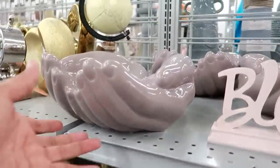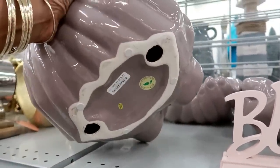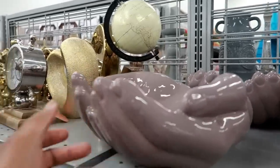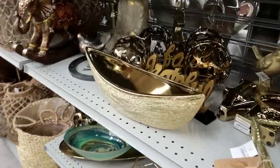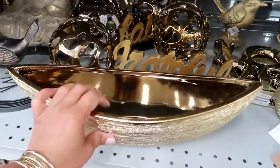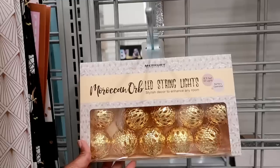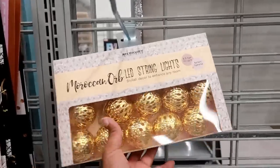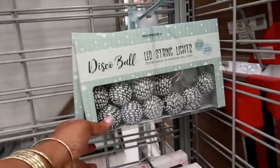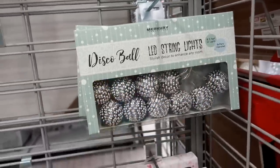We got a little mermaid. Oh this bowl is nice - look at that, it's like two hands. That is $19.99 - isn't that nice? $12.99. Moroccan orb LED string lights right here in gold - those are $7.99.